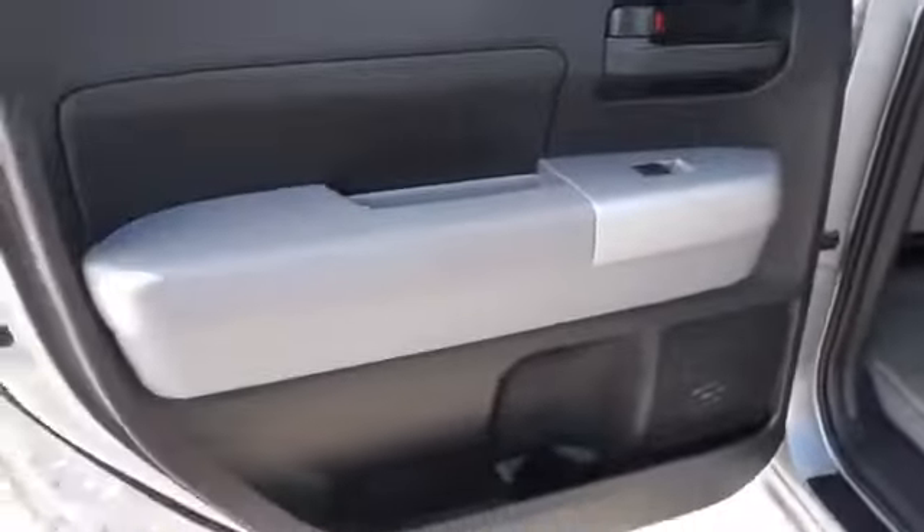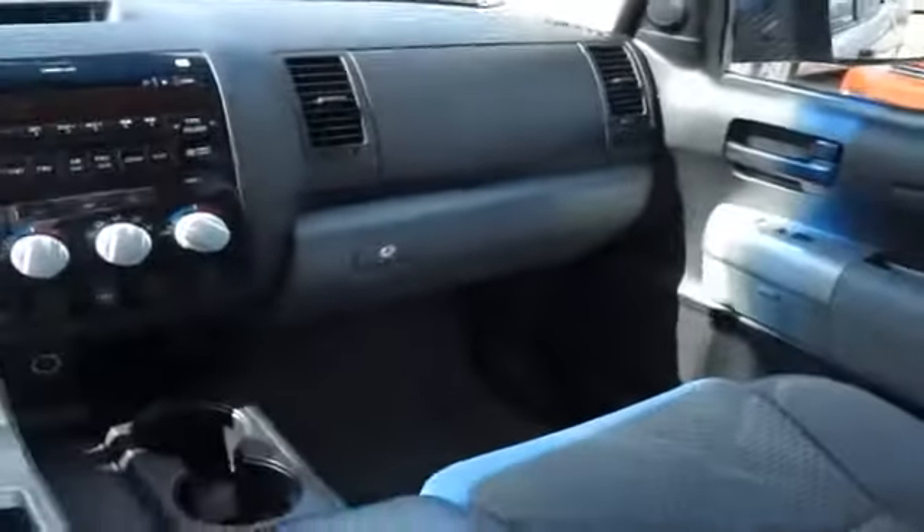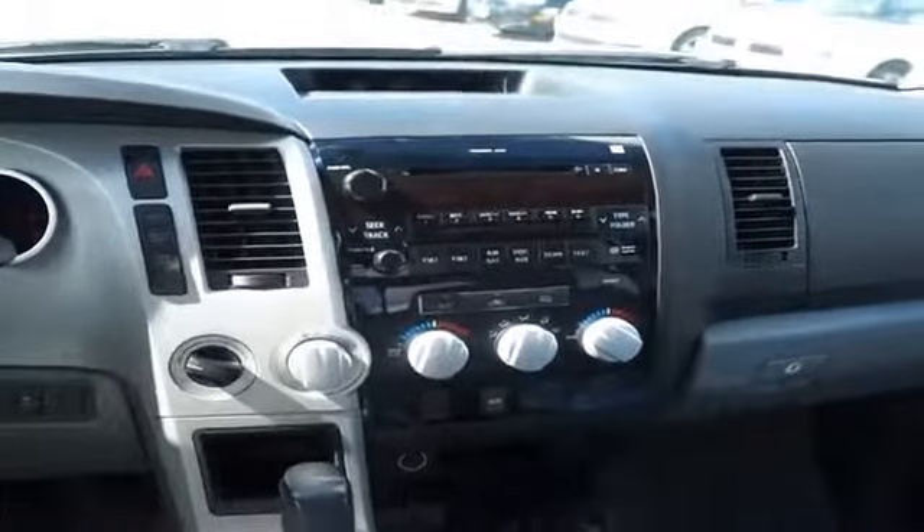Presenting the 2007 Toyota Tundra, powered by 4-wheel drive, an 8-cylinder engine, and an automatic transmission. The features include alloy rims, an alarm system, and keyless entry.